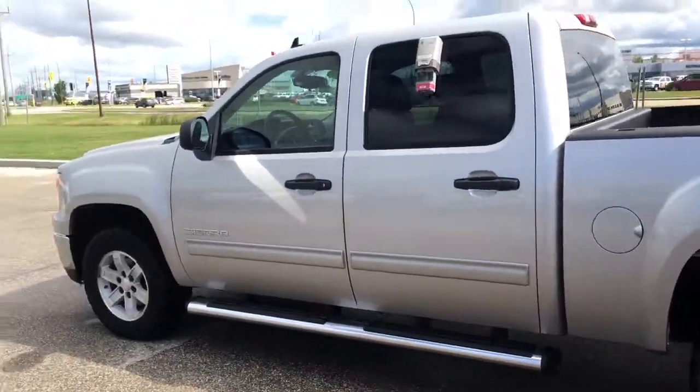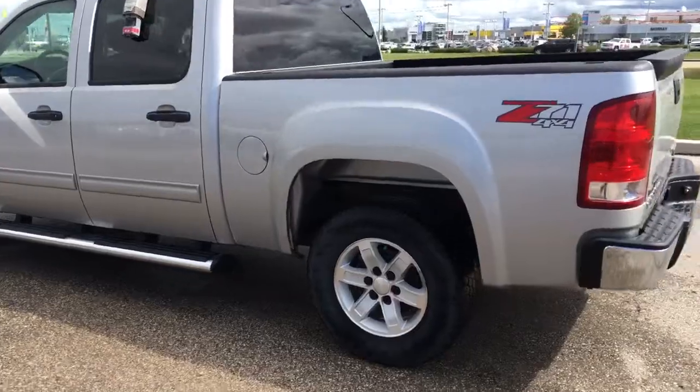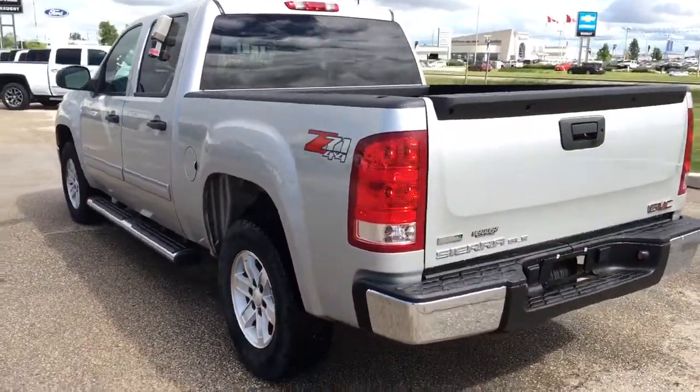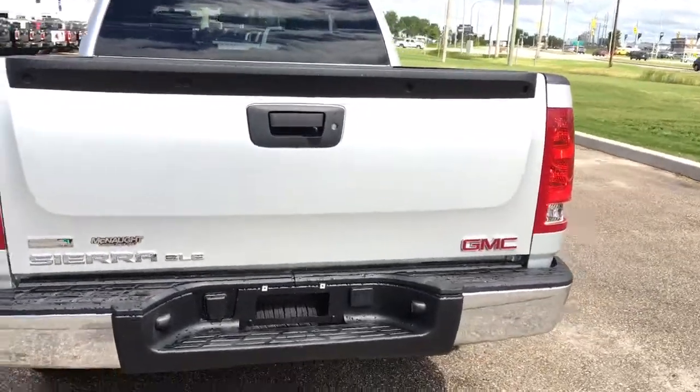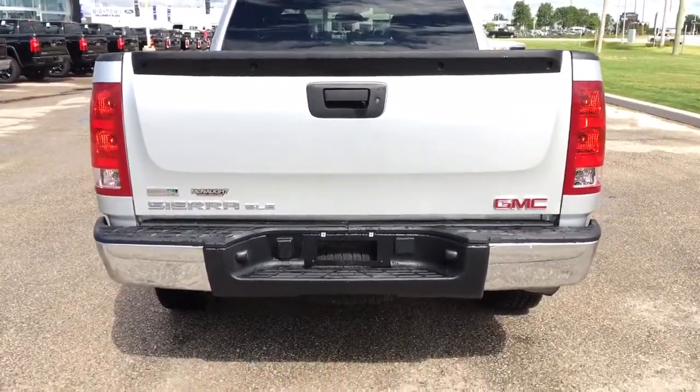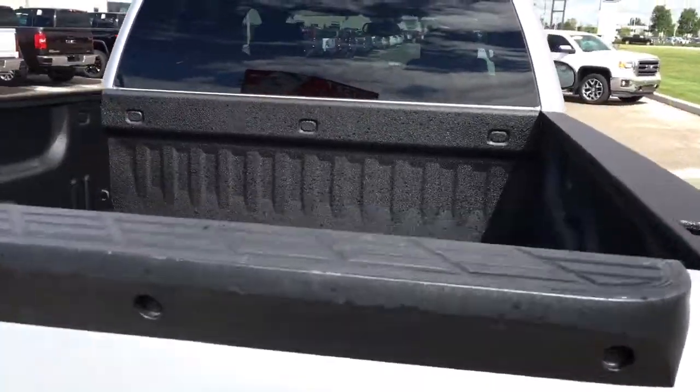Side steps, crew cab of course. Very well kept vehicle, not spotting any scratches on the outside. Z71 4x4 package, so it's got the sporty suspension. Spare tire underneath, drop-in box liner.